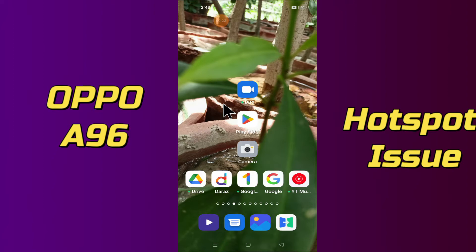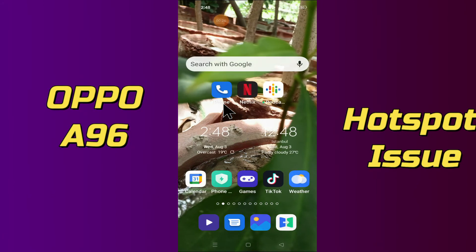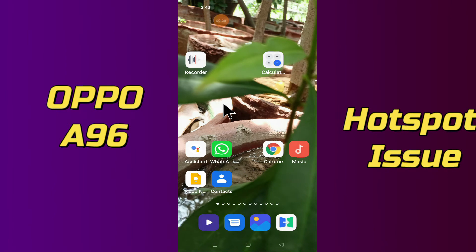To fix Hotspot not working or Hotspot connection problem on your Oppo A96, simply tap on the Settings application and open it, and do the same as I am showing you in this tutorial video.